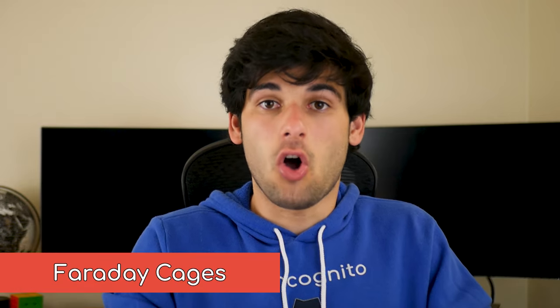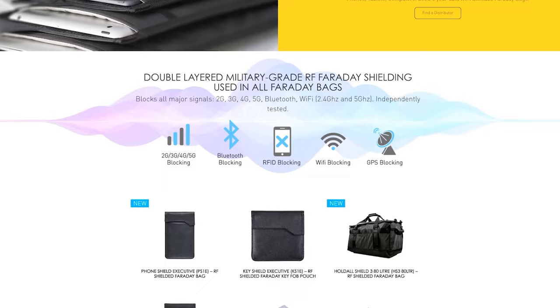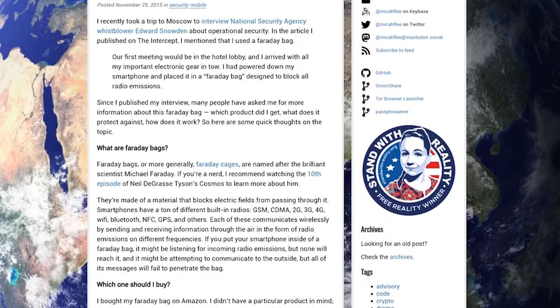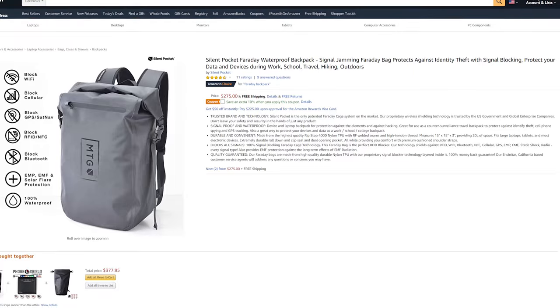If you want a guaranteed method of cutting out all radios from your device without just using airplane mode, look into Faraday pouches and backpacks. These are designed to fully eliminate communication your device has with the outside world. They do have to be used properly — I'd recommend looking at the sources for some tips. I'll also leave some products in the description, especially a really nifty backpack.